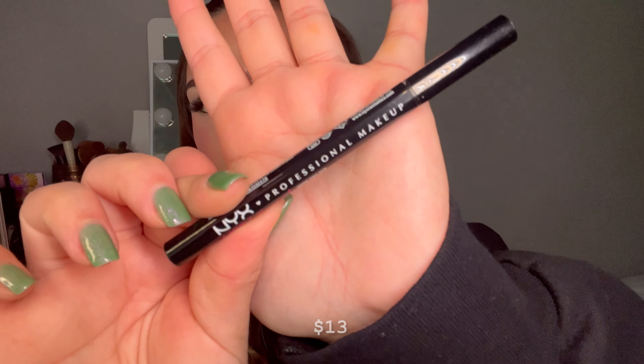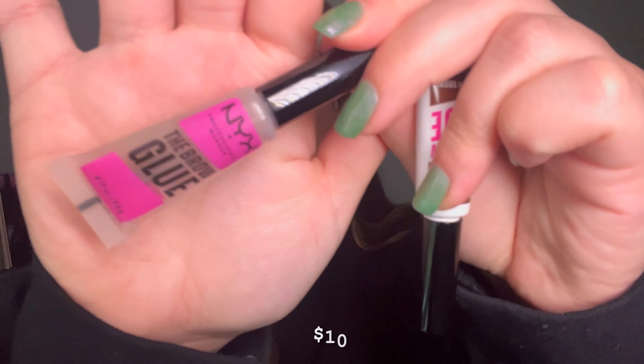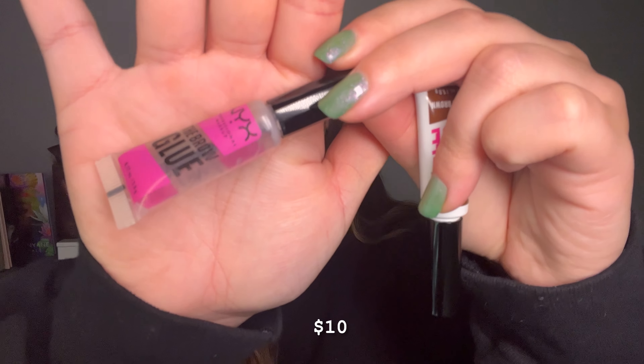Next would be eyebrows — this was a no-brainer for me. My favorite brow product ever is the NYX Lift and Snatch Brow Tint Pen. You guys have seen me use this and talk about this so much. It's like seven dollars. I used this on my brows today and it really helps give that lifted and laminated look. It's stunning and it lasts all day.